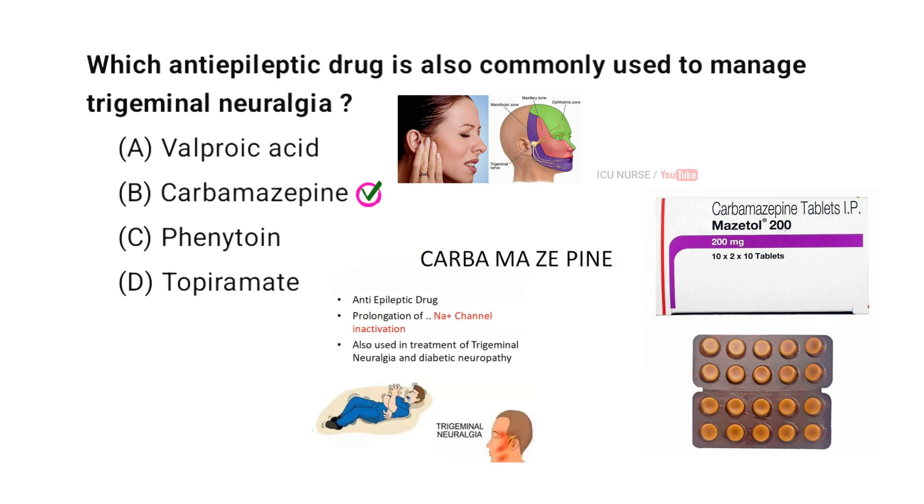Carbamazepine helps manage Trigeminal Neuralgia by stabilizing overactive nerve impulses. As an anti-epileptic drug, it reduces excessive electrical activity in the brain and nerves, which helps to alleviate the intense facial pain. It is effective in decreasing the frequency and severity of the pain episodes.